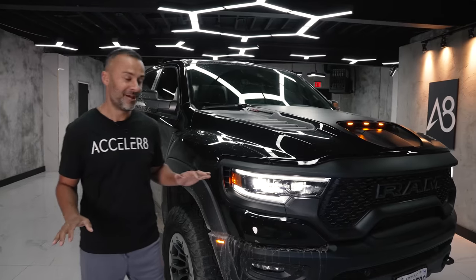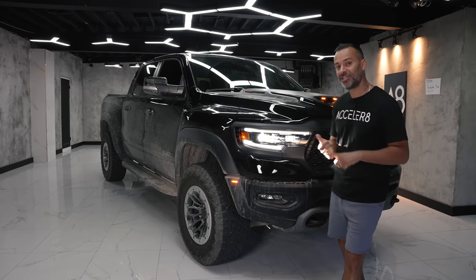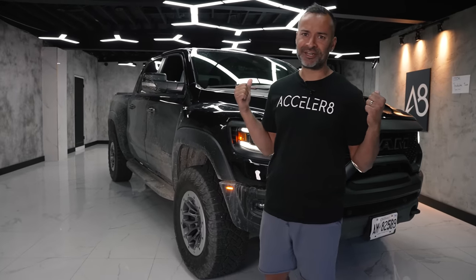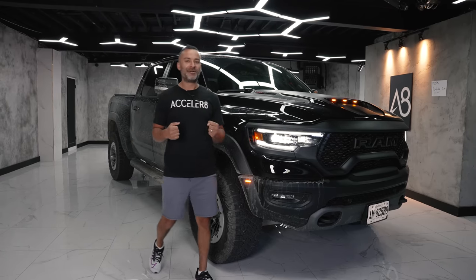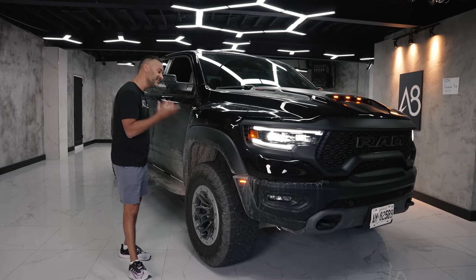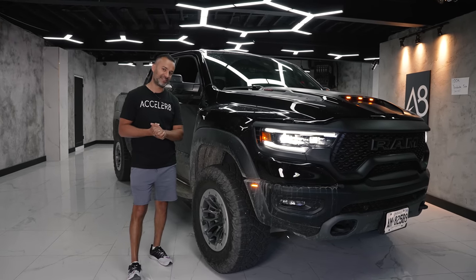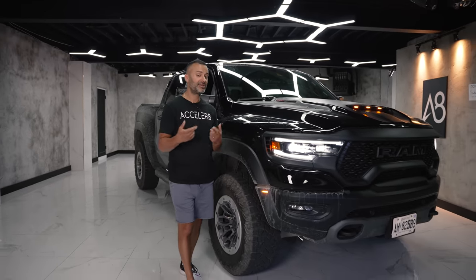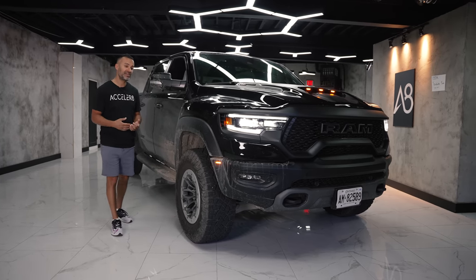The crazy part is this engine is put in pretty much most of Chrysler's lineup — the Hellcat, the Jeep Trackhawk, the Challenger, the Charger, and even a Dodge Journey. This thing makes 702 horsepower and 650 pound-feet of torque. Somebody obviously got the memo at FCA because they realized they're running out of time to sell their 6.2-liter supercharged motor before EVs arrive.